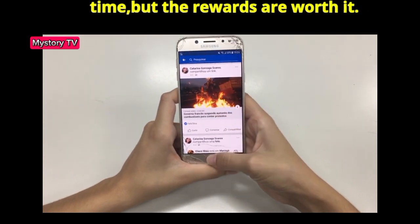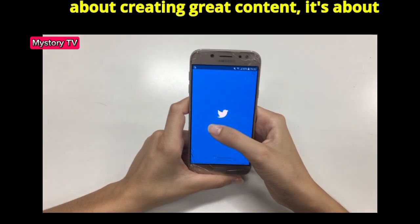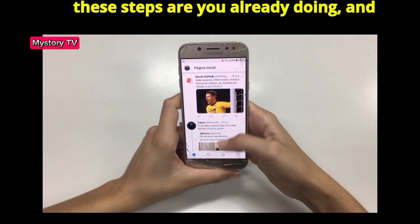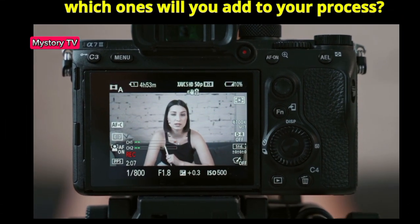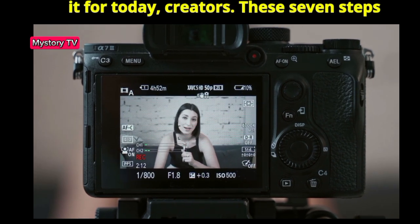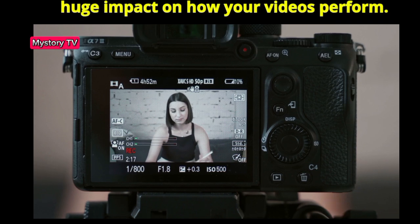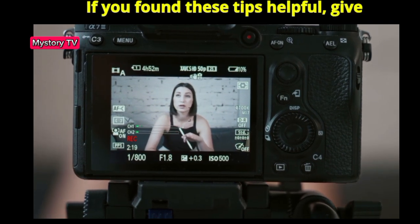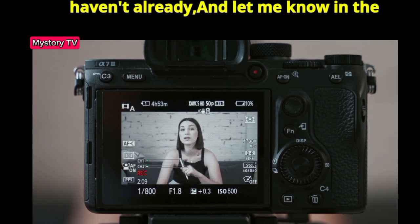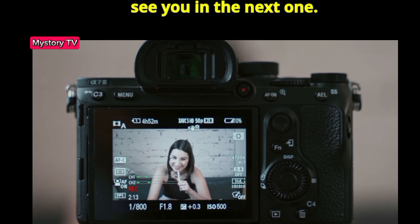These steps may take a bit of time, but the rewards are worth it. Remember, YouTube's success isn't just about creating great content — it's about amplifying it the right way. Which of these steps are you already doing, and which ones will you add to your process? Let me know in the comments below. These 7 steps may seem simple, but together they make a huge impact on how your videos perform. If you found these tips helpful, give this video a thumbs up, subscribe if you haven't already, and let me know what post-upload strategy you swear by. Thanks for watching, and I'll see you in the next one.